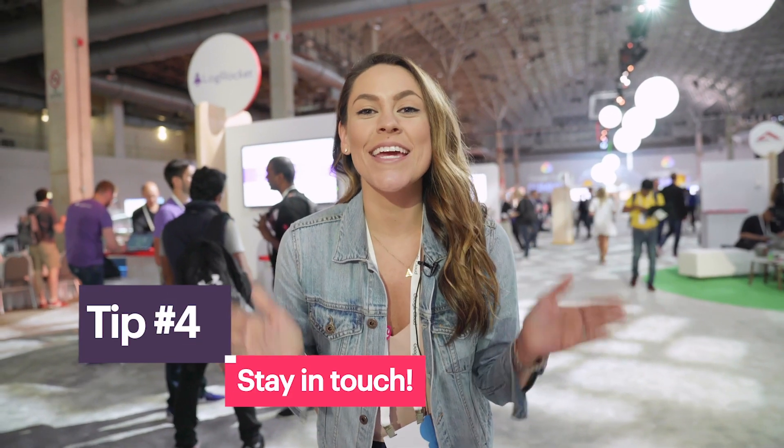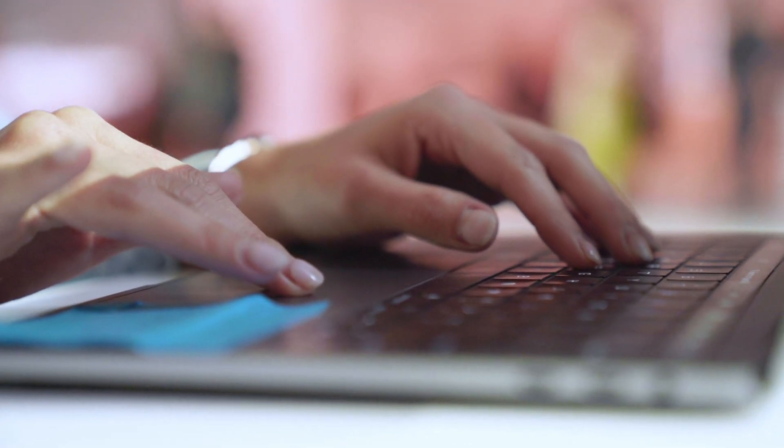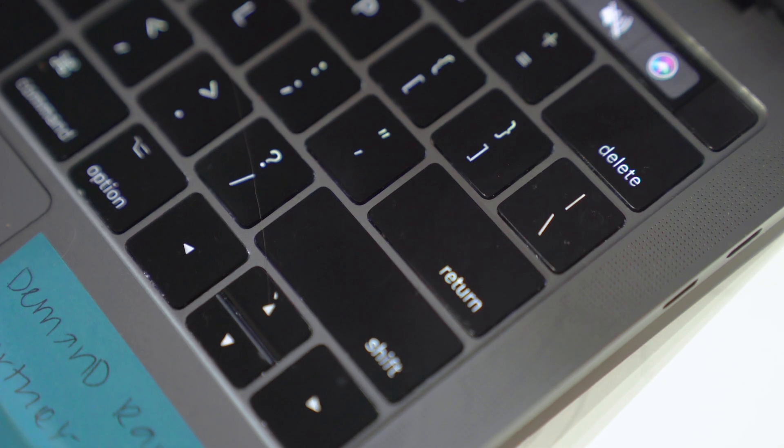Number four: stay in touch. LinkedIn is a magical thing. Send an invite to connect with everyone you met and shoot them a quick note letting them know you enjoyed meeting them. Follow up on any points you discussed, or reiterate how cool the VR demo was. Whatever it is, solidify that connection.